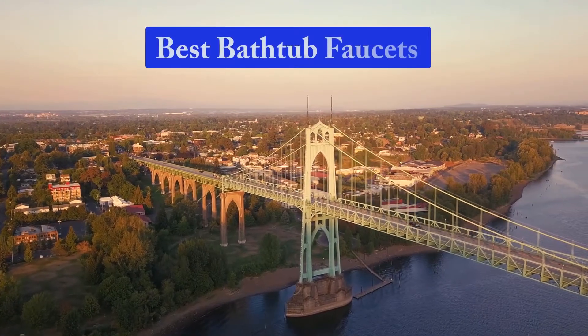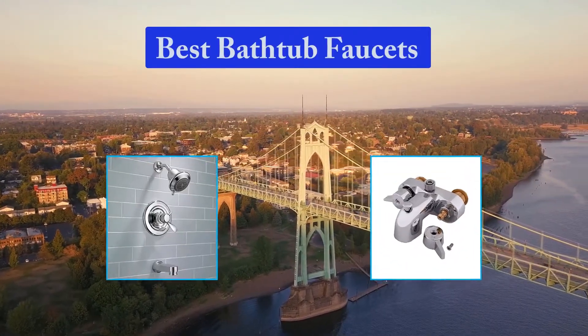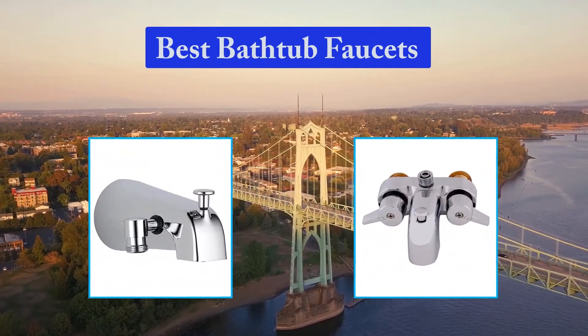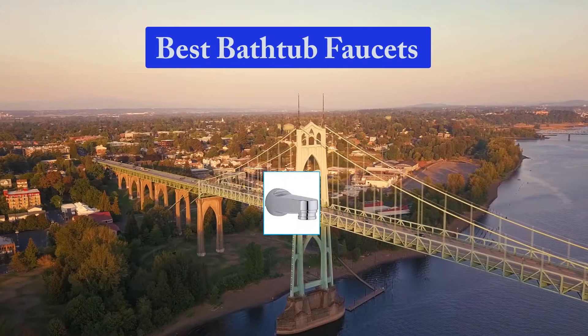Hello guys, welcome back to Top Home Guide. Today I am going to talk in this video about Best Bathtub Faucets that you should buy. Let's get started.